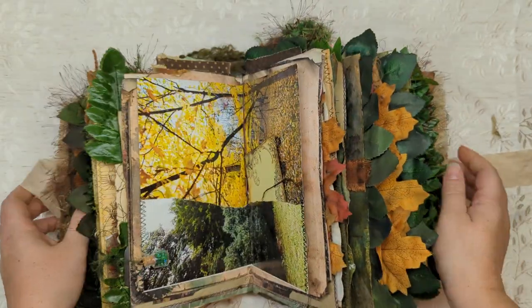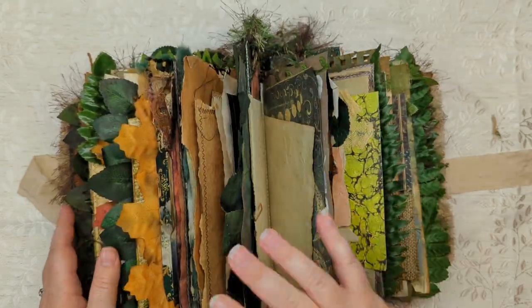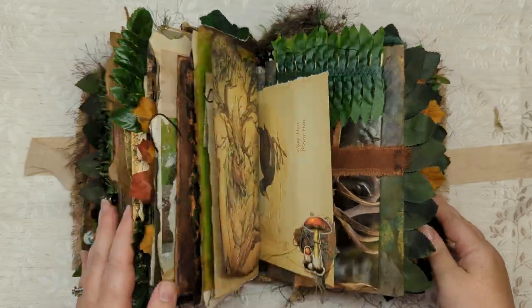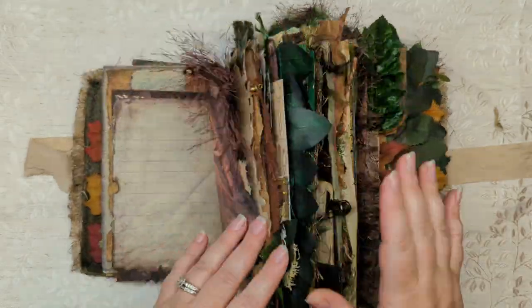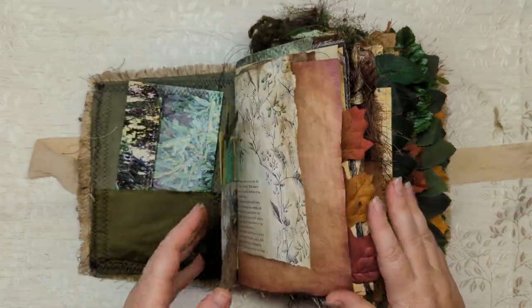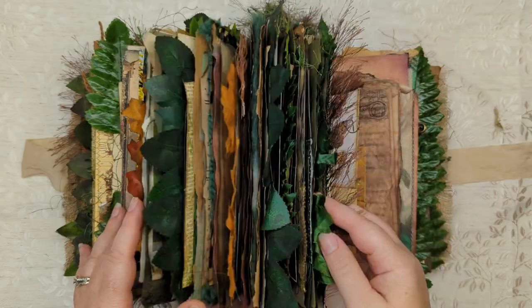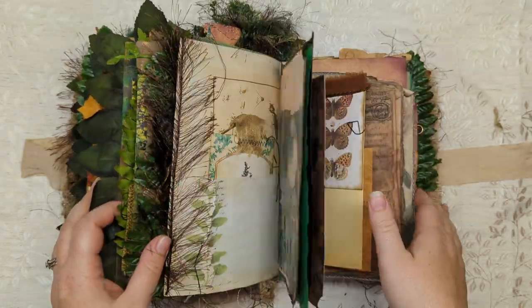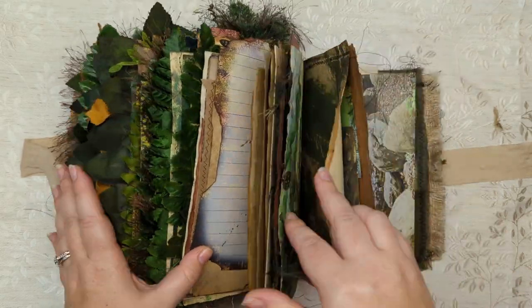Just real quick — I just love doing this, just seeing all the pages at a glance. It's just absolutely gorgeous. And it sounds amazing. Isn't that just beautiful? Definitely my best journal yet.